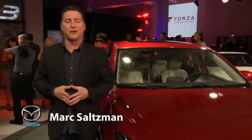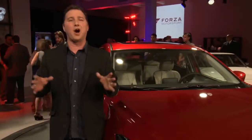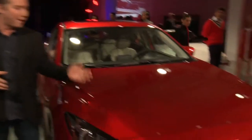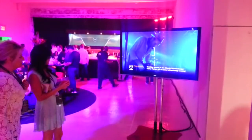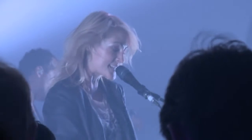Hi, I'm Mark Saltzman. I'm here in New York where for the first time Mazda has partnered with Xbox to help launch its brand-new 2014 Mazda 3, just revealed right behind me. Xbox users are treated to this special event as part of a free concert where indie sensation Metric is playing just above me, one floor up.